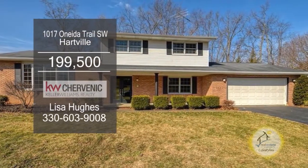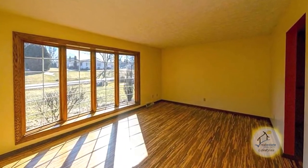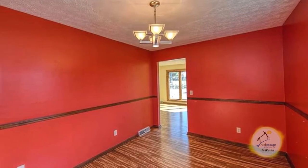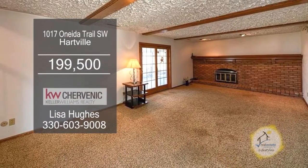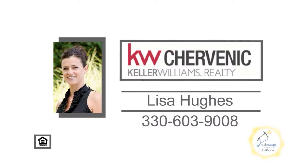This Hartville home features three bedrooms and two and a half baths. The living room has gorgeous bamboo floors. Continue on to the formal dining room, which also has bamboo flooring. The kitchen provides tons of cabinet space and all the appliances are included. The family room has a wood-burning fireplace and access to the sunroom. For additional information, contact Lisa Hughes.